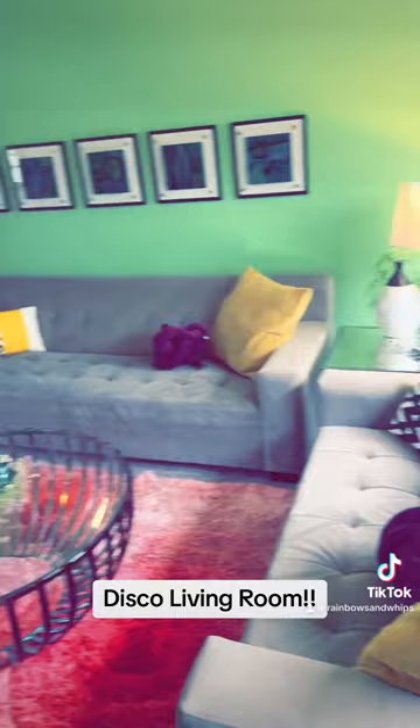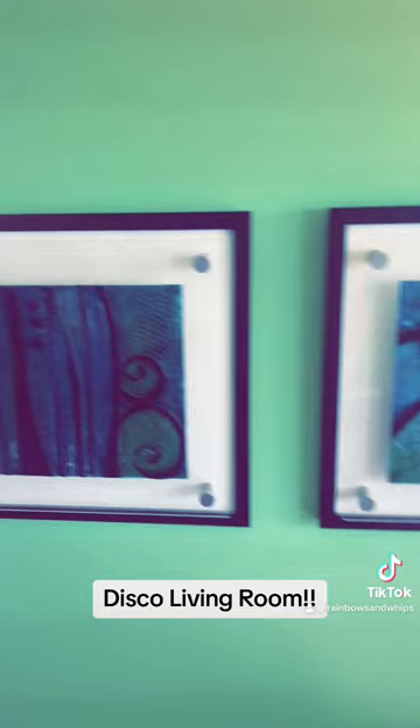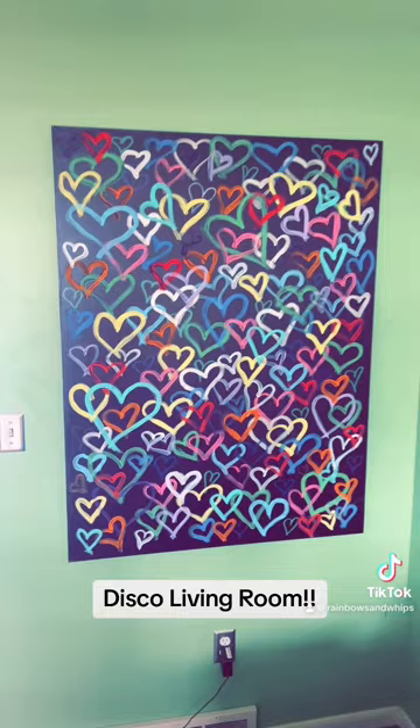These couches I've had for years but I love these little purple pillows — my kids love them, though they broke one. But then this artwork my mom custom made for this room, which I absolutely love.